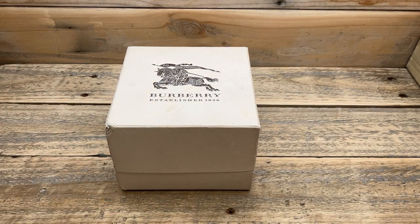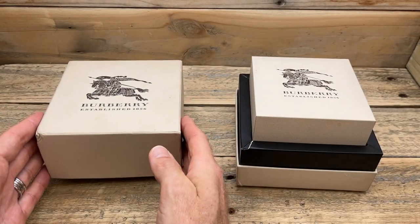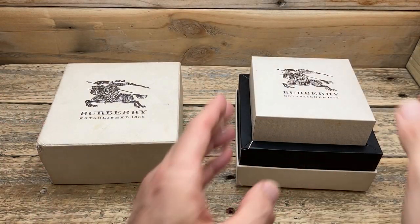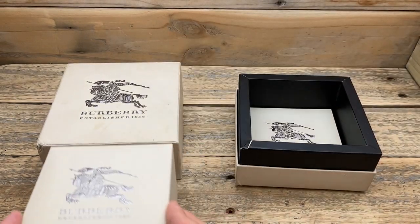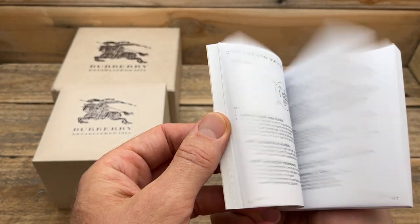Let's do this in a first impression style and have a quick look at the box, because the box is actually quite impressive. For this sort of price watch, we get an outer and an inner box. Inside, we have a manual for the watch — it's quite a nice thick manual.